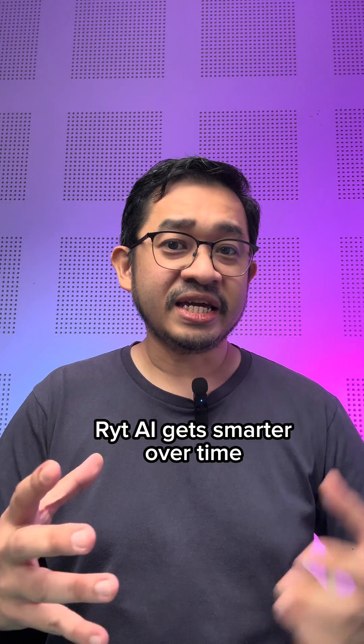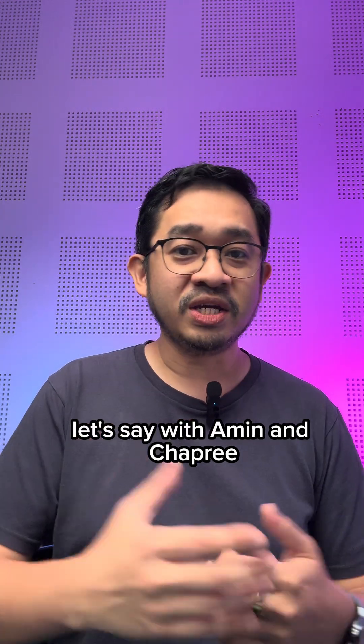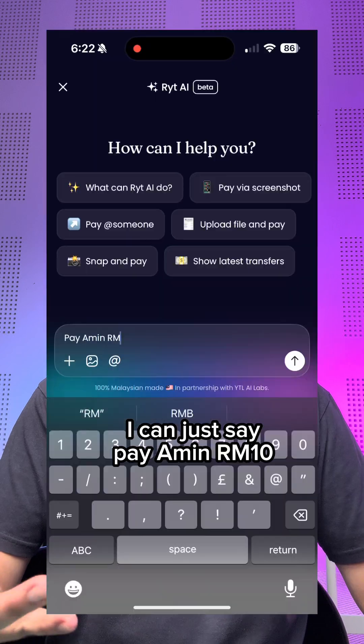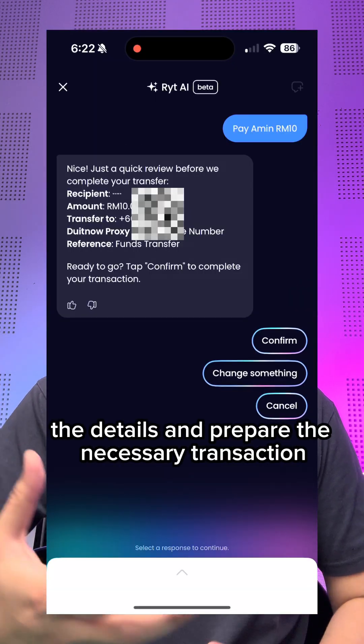You have to check the details before you confirm and approve the transaction. And the best part — WriteAI gets smarter over time. So if I make a transaction with Amin and Chapri, the next time I want to make a transaction I can just say 'pay Amin RM10' and it can recognize the details and prepare the necessary transaction.